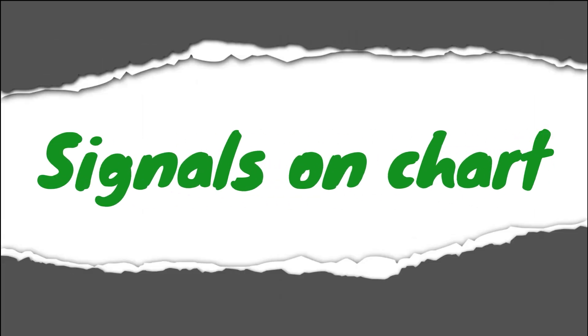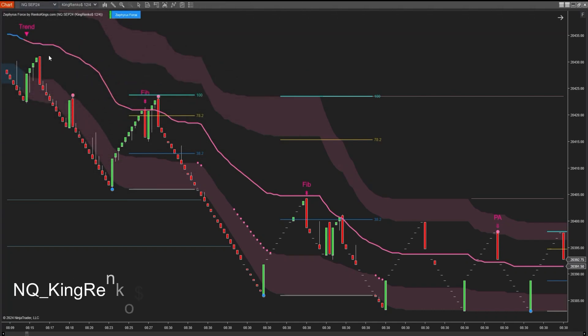Finally, let's take a look at some real signals on NQ with the King Renko chart, and ES with the five-minute chart.